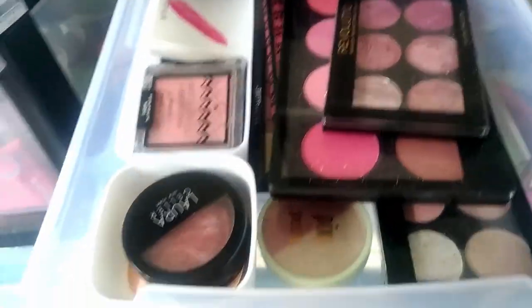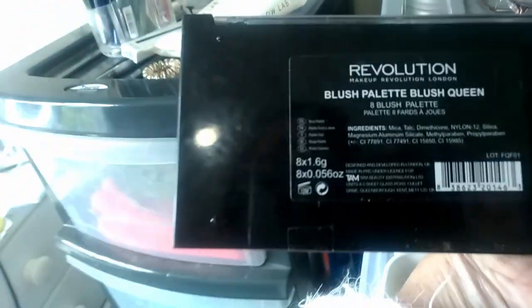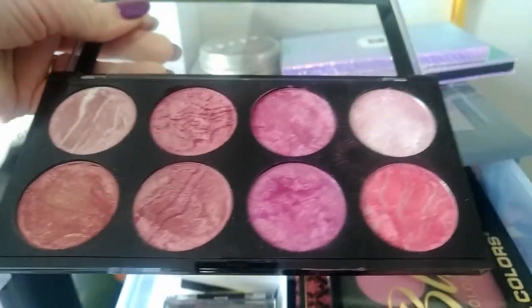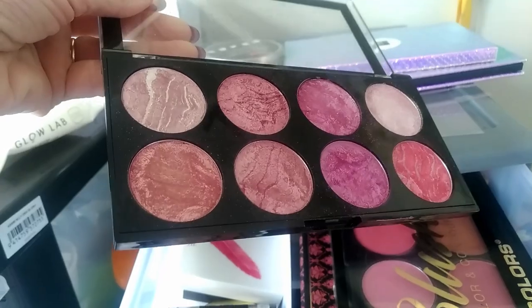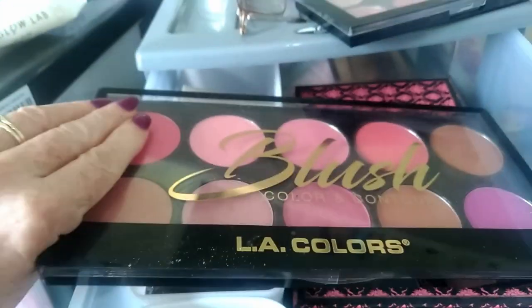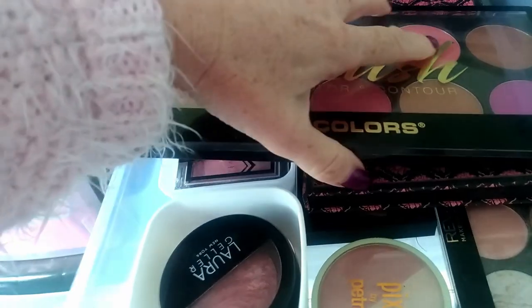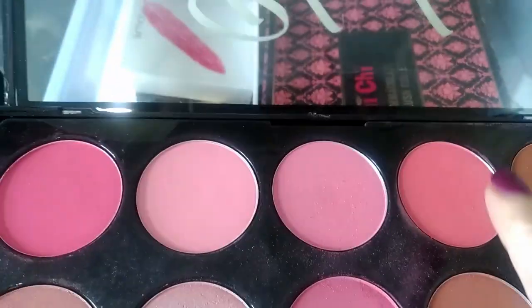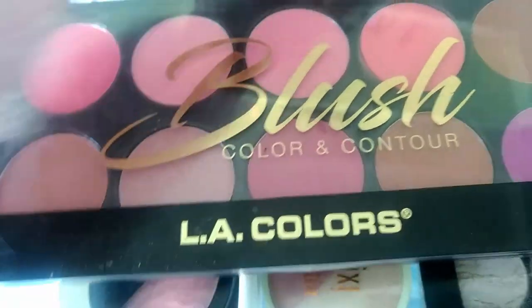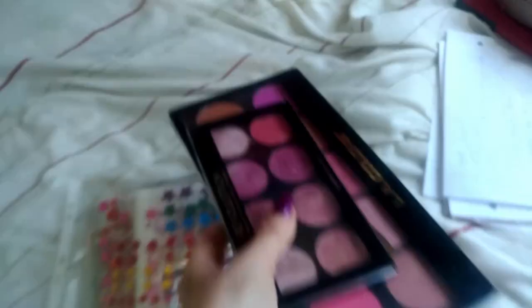I'm going to go into my blush drawer. I'm going to pull my Revolution Blush Queen palette because it's got quite a few pinks, though some of them are shimmery and look more like blush toppers or highlighters. So I think I'll pull that. But I'll also pull my LA Colours one because it has some mattes. This pink and this pink — and maybe even this pink here — they all look like colours that will go well with some of the pinks I've pulled for the Vintage Rose dupe.